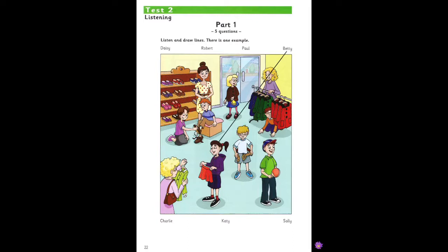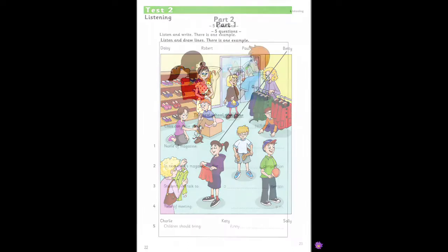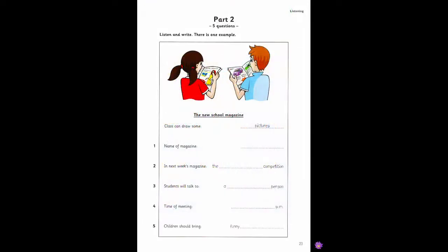That is the end of part one. Part two. Listen and look. There is one example. Now listen, boys and girls. There's going to be a new school magazine. Oh, that's interesting. Can we do something for the magazine? Yes. You can draw something. The magazine will need some pictures. OK, that's great. I'm good at drawing. Can you see the answer? Now you listen and write.